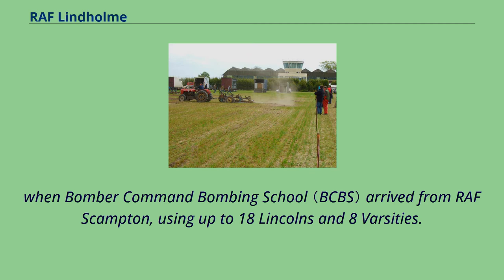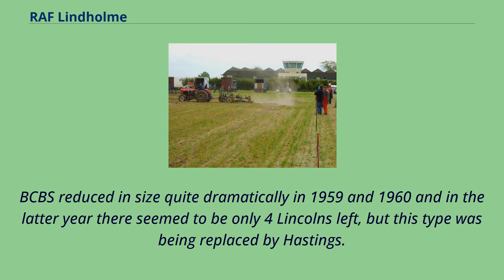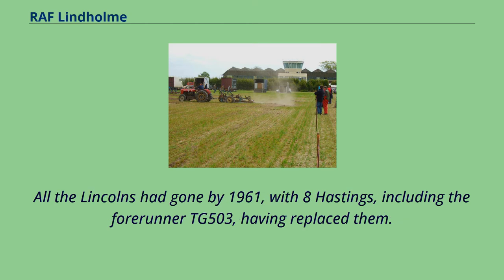In addition, in 1958 there was an Anson C-19, and also the first Hastings arrived — T.G. 503. The Bomber Command Bombing School reduced in size quite dramatically in 1959 and 1960, and in the latter year there seemed to be only 4 Lincolns left, but this type was being replaced by Hastings. All the Lincolns had gone by 1961, with 8 Hastings, including the 4-on T.G. 503, having replaced them.